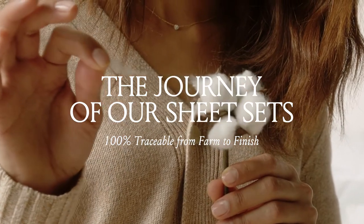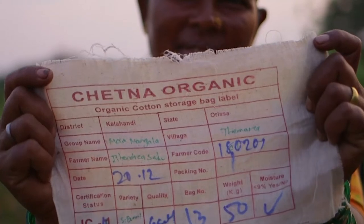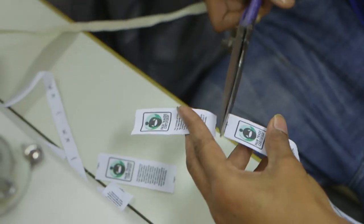At Boll & Branch, we're established different. Our mastery of fabric comes from our passion to challenge industry conventions, like prioritizing thread quality, not thread count. We meet stricter requirements at every step to make fabrics that feel unlike any others.